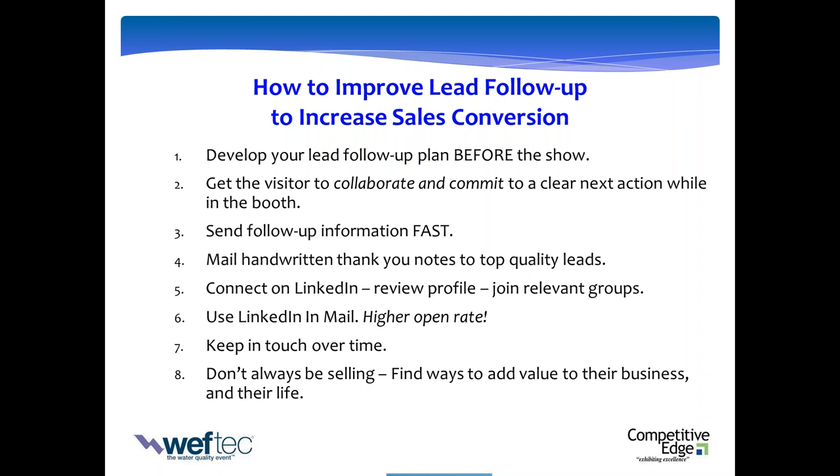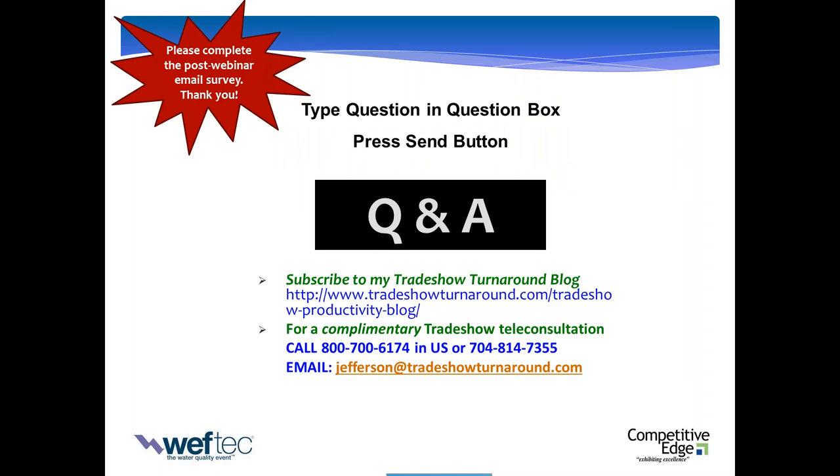Stay in touch over time. If you know it's a fit, commit to following up. Don't always be selling on every contact — find ways to inform, educate, share knowledge and information, improve their operation and their life. We've run a few minutes over, and we've jammed out a lot of content. Thank you very much for staying on. Stephanie, is there anything you'd like to add as we begin to wind down?